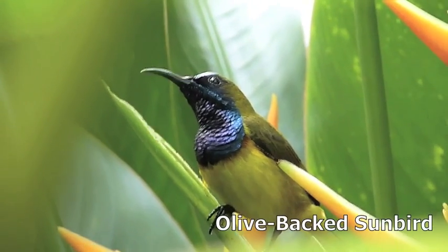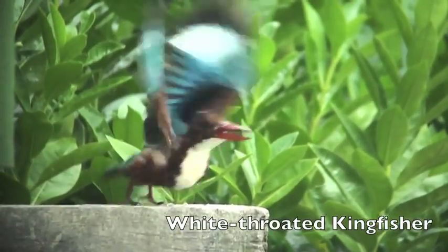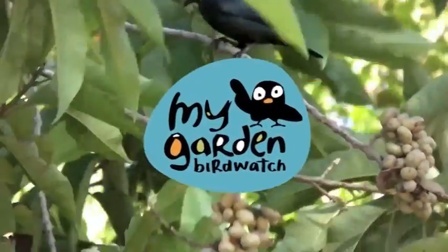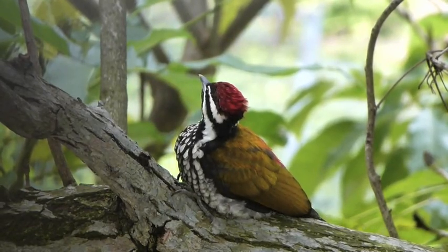Have you ever noticed the birds in your garden? These beautiful birds are around you everywhere, even in the city. But with development creeping up on them, soon they may not be there anymore. That's what My Garden Bird Watch is for. Every year, we conduct this survey that helps us to learn more about birds and conserving their habitats.